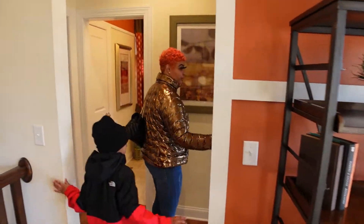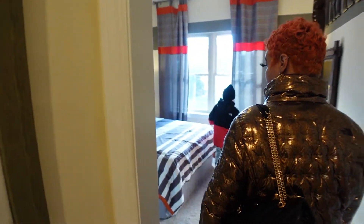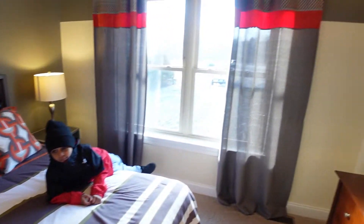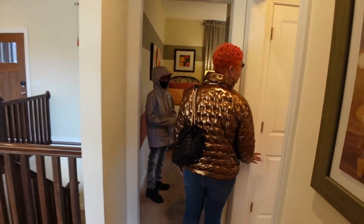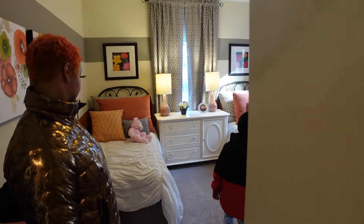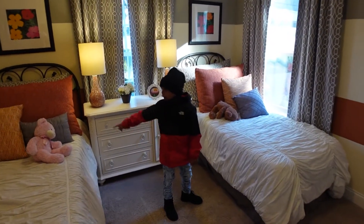Yeah, this ain't the house for us — I'll call dibs on this one though. Nice size. Nice bathroom, small. Nice size for two beds — that's pretty good.